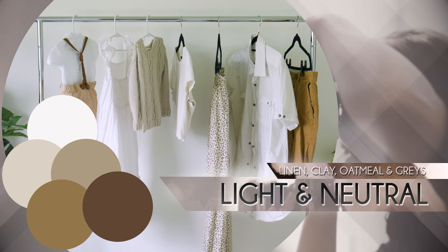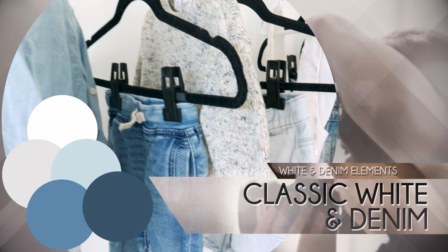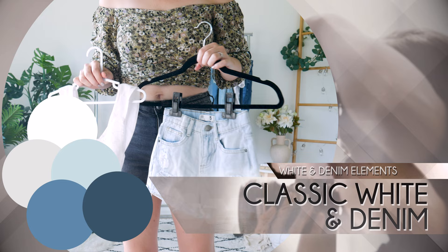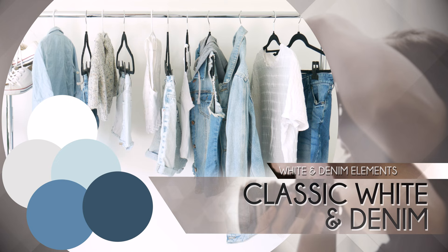Next, we have Classic White and Denim. The Classic White and Denim palette, characterised by a classic style featuring white and denim elements such as washed denim and classic t-shirts, is an excellent choice for achieving a retro 90s look. To enhance this aesthetic, be sure to accessorise with kids' Converse or Vans shoes, along with stylish hats. This timeless combination exudes a cool and casual vibe, creating a nostalgic yet stylish atmosphere for your family photoshoot.